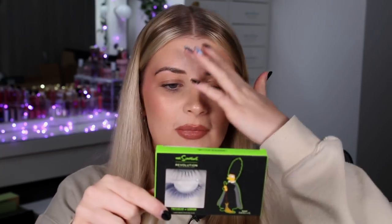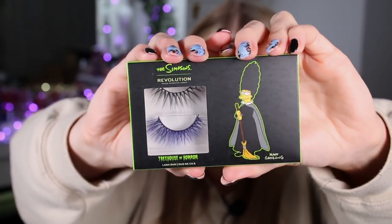We also have some lashes in the collection — a little lash duo. One of the lashes is blue, which I'm assuming is because Marge is on it; it's the witch Marge lash duo, so I'm guessing the blue represents her hair. These are 10 pounds for the lash duo. If I'm honest, if I bought this collection I definitely wouldn't have picked up the lashes — I don't need any more, and I wouldn't really use the blue ones unless it was for a YouTube video.